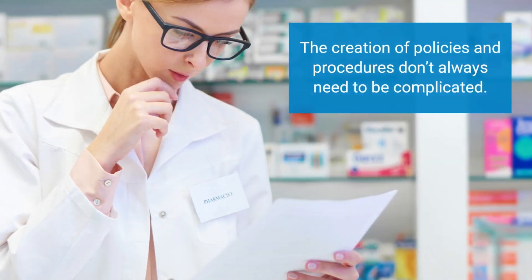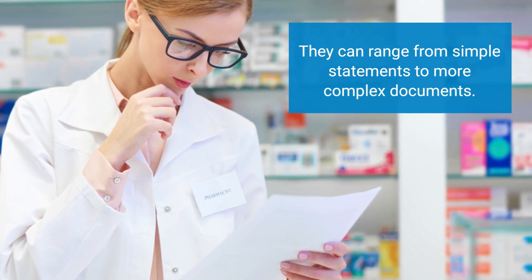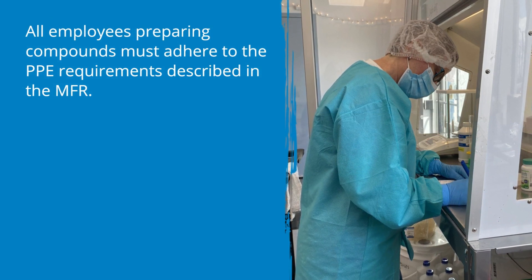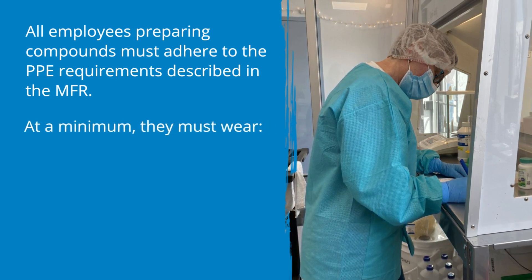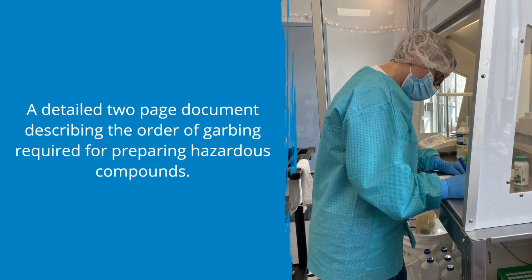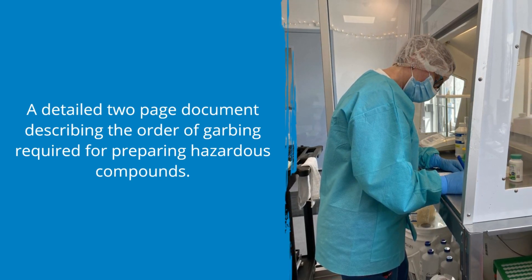Although it may seem like the creation of policies and procedures is a daunting task, they don't always need to be complicated. They can range from simple statements to more complex documents. For example, a policy and procedure for wearing PPE for compounding can be as simple as stating all employees must adhere to the PPE requirements in the MFR, but at a minimum must wear nitrile gloves, an N95 mask, and a dedicated lab coat. Or there may be a detailed two-page document describing the order of garbing required for preparing hazardous compounds — it really depends on the nature of the compounding practice.